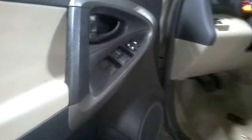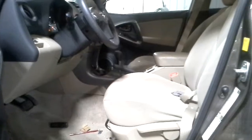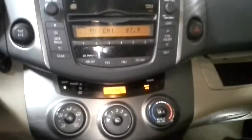Inside we have power locks, power windows, power mirrors, on a tan cloth interior with manual seats. Both roof bags are down, driver's side seat belt is bad. It does have a sunroof, although the track is bent. There's the radio.